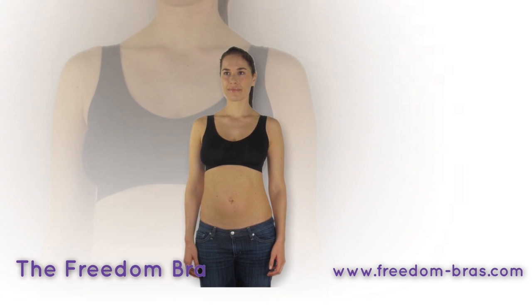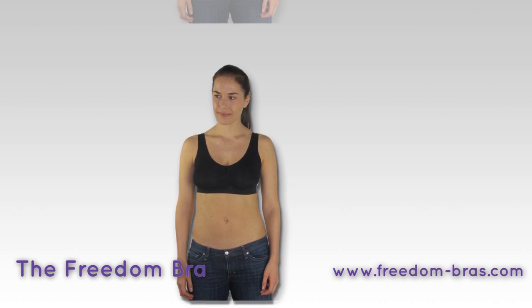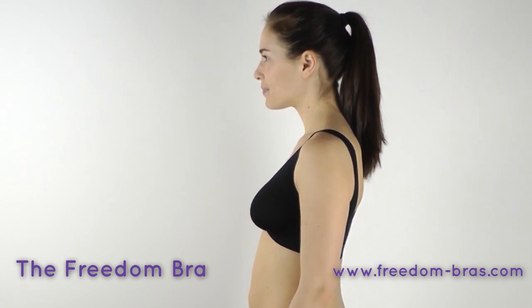Each order comes with three bras in the essential colors: white, black, and neutral. Available in sizes small, medium, large, and extra large. Switch to Freedom Bra to make uncomfortable bras a thing of the past.